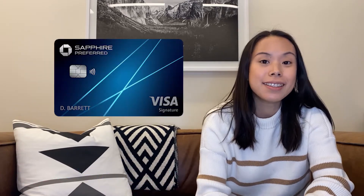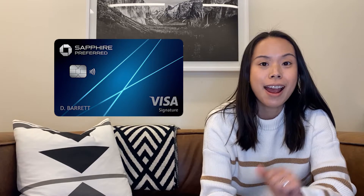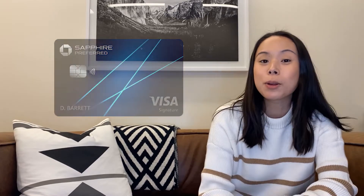Hey guys, Jessica here. So today I'm going to be reviewing the Chase Sapphire Preferred credit card.